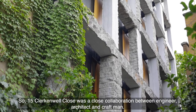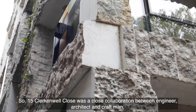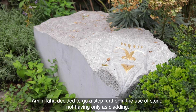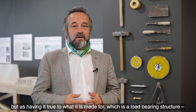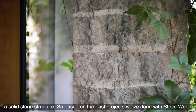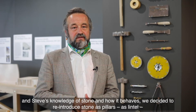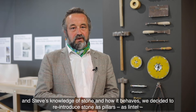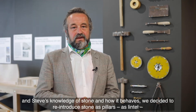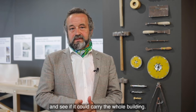So 15 Clark and Well Close was a close collaboration between engineer, architect and craftsman. Amin just decided to go a step further in the use of stone — not having it only as cladding but true to what it is made for, which is a load-bearing structure, a solid stone structure. Based on the past projects we'd done with Steve Webb and Steve's knowledge of stone and how it behaves, we decided to reintroduce stone as pillars and as lintels, and see if it could carry the whole building.